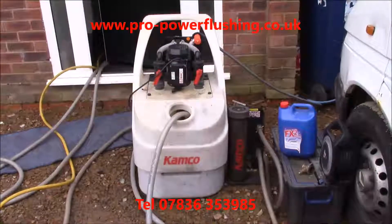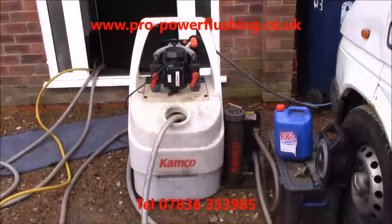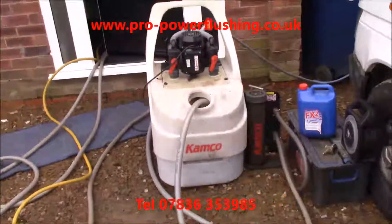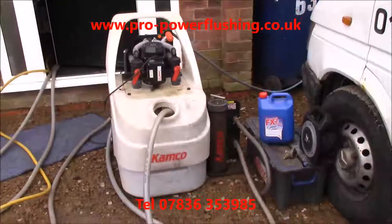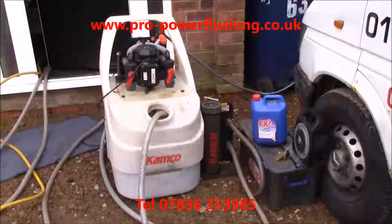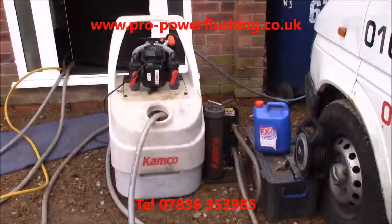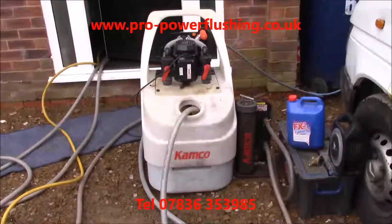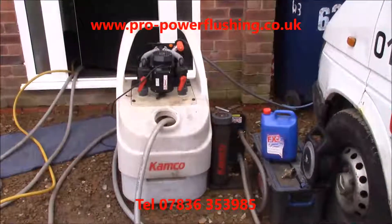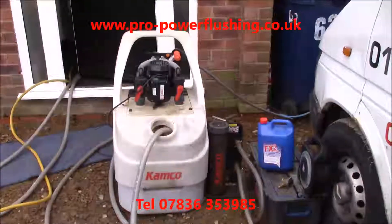I'm a fully Gas Safe registered engineer. Sometimes you have to get right into the boilers — if your engineer isn't Gas Safe registered, make sure he is, because we have to get into boilers and take components off. Make sure your engineer knows what they're doing. I've literally done hundreds of power flushes. It's me who turns up personally to do the power flushing — there's nobody that works for me, just me. So you're going to get my expertise and experience on your job.